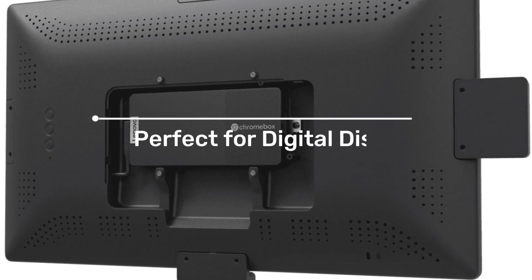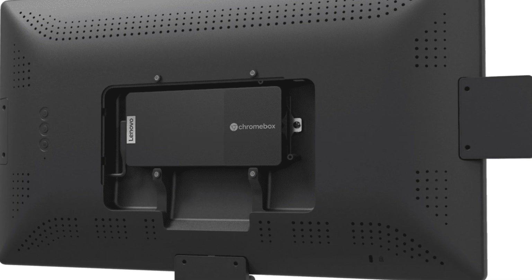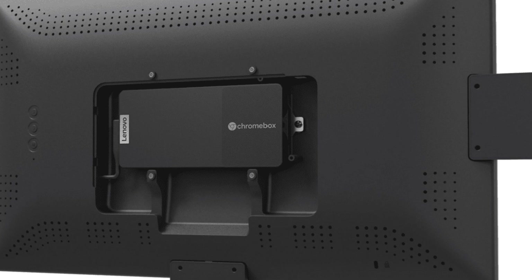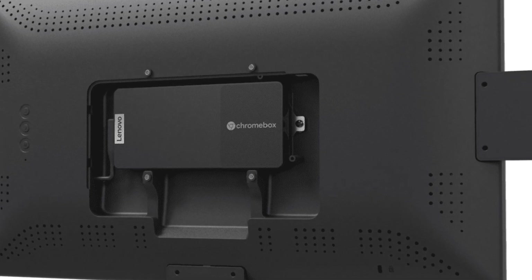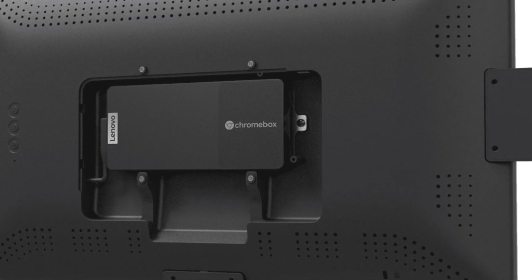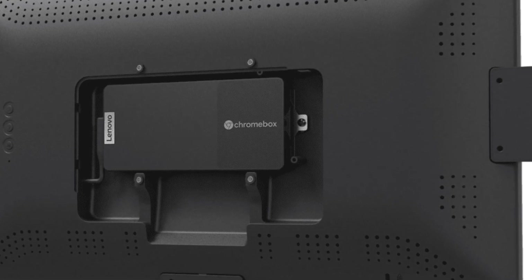Perfect for digital displays. The Lenovo Chromebox Micro is perfect for digital display deployments. It's ultra-thin and lightweight, making it easy to fit into any kiosk or signage solution. Plus, it's built for 24-7 operation in challenging conditions such as high-traffic installations.